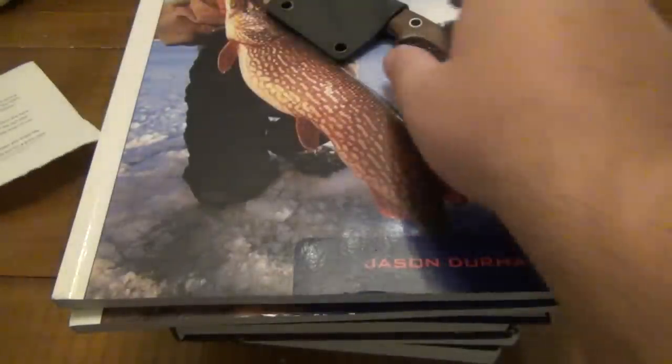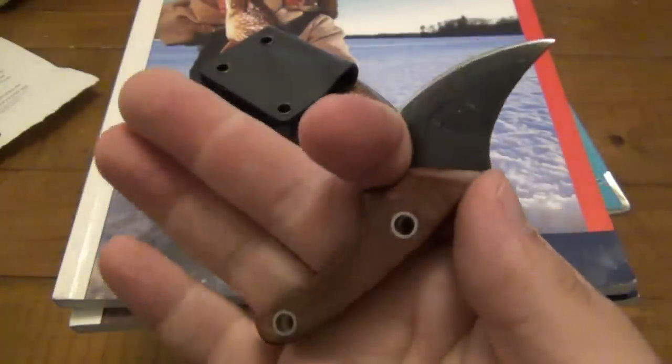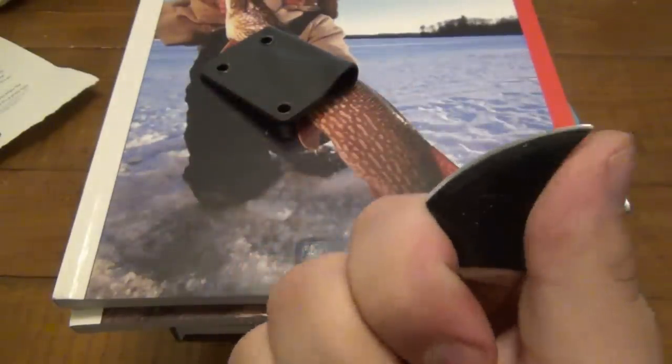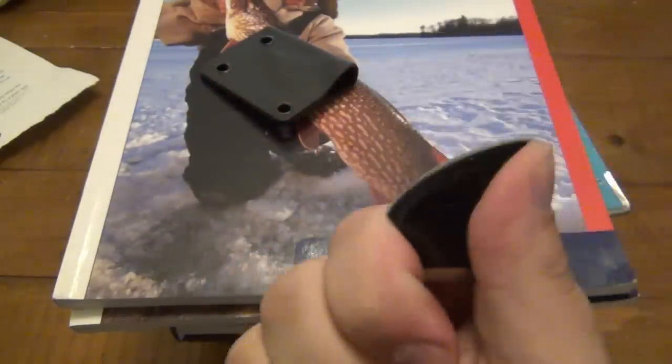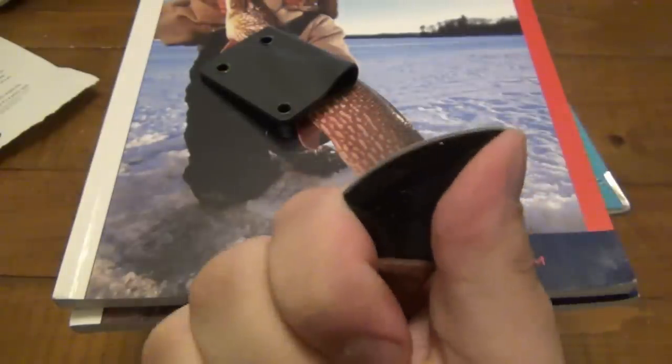Thank you so much Brian, I really appreciate it. I actually really like the design — I think it's awesome. So here it is. This fits the hand, you can see the finger choil. It's half on the other blade there.